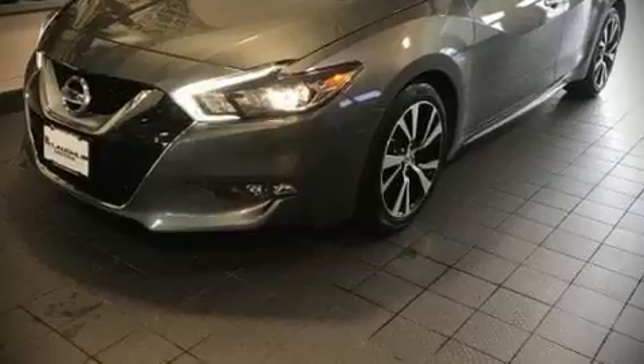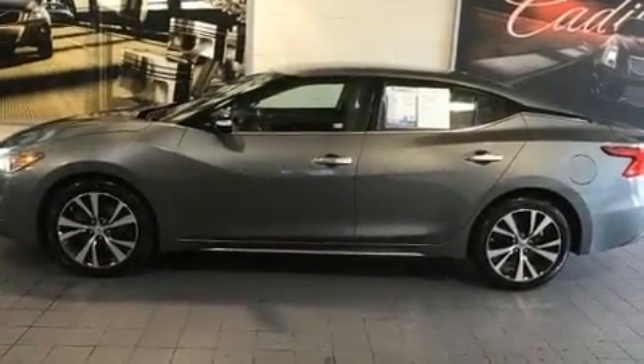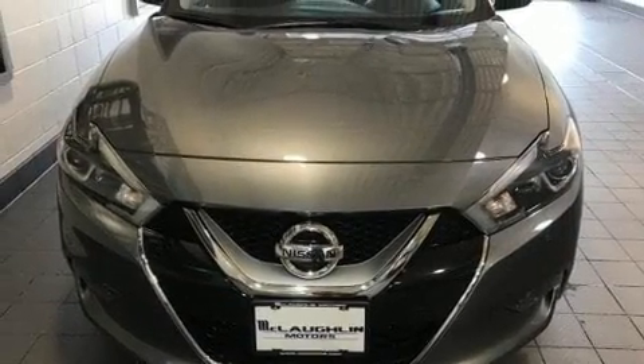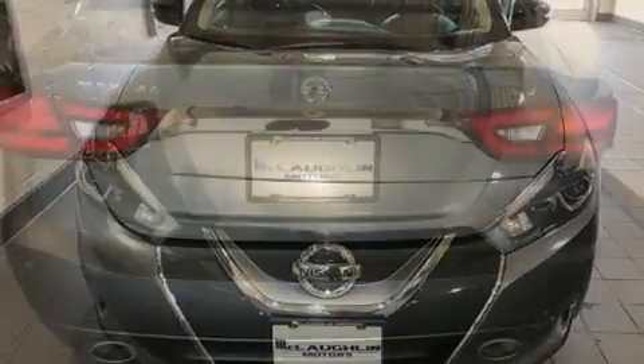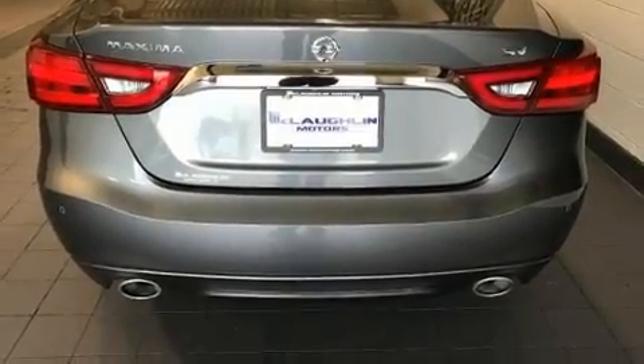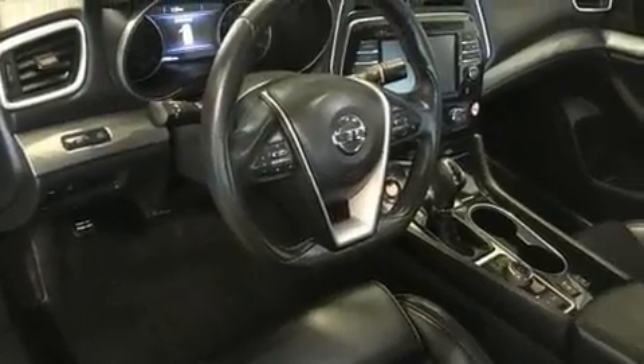Come test drive this 2017 Nissan Maxima. It features an automatic transmission, front-wheel drive, and a 3.5-liter six-cylinder engine. A wealth of standard features means that you no longer have to sacrifice — like power windows, mirrors, and seats, speed-sensitive wipers, a trip computer, an automatic dimming rearview mirror, and more.